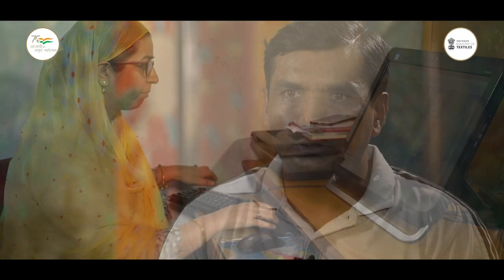پانی پت میں mostly hand-tufted carpet ہی بنائے جاتے ہیں اور یہی ایکسپورٹ ہوتا ہے۔ اس میں دونوں ویرائٹی ہوتی ہیں — وولن میں بھی اور ویسکوس میں بھی۔ پانچ ہزار کروڑ کے آس پاس ٹرن اوور ہے جو پانی پت سے ایکسپورٹ ہوتا ہے، جس کی ڈیمانڈ ودیشوں میں بہت زیادہ ہے۔